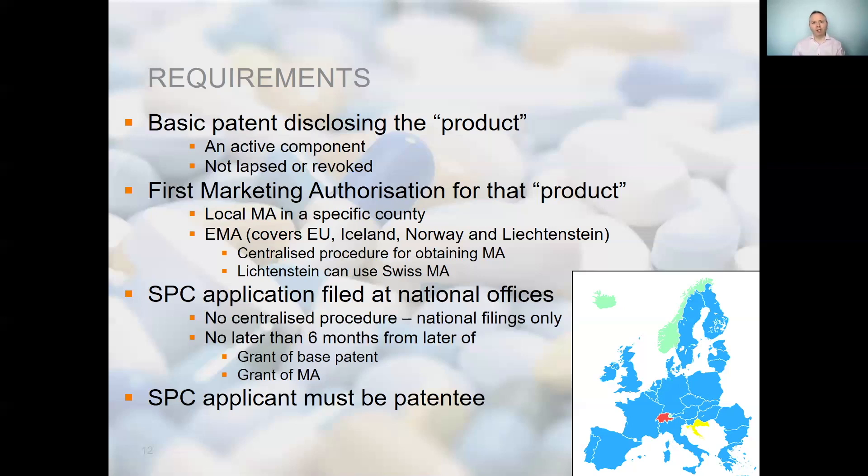It is possible to base more than one SPC off the same patent; however, the SPC must be for a different product — a different active ingredient. SPCs are national rights and not pan-EU rights. They are not granted by the European Patent Office or the European Union Intellectual Property Office. Instead, they are national rights that must be applied for separately in each country of interest, despite SPC law being largely harmonised throughout Europe. This also means there is no central European means for third parties to invalidate an SPC, unless the base European patent is revoked by the EPO. SPCs can only be challenged in each individual country, which potentially leads to differences in interpretation of validity in different countries.